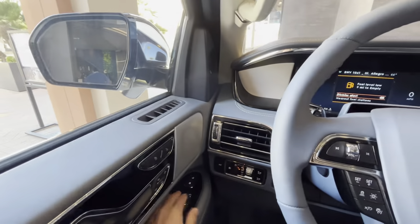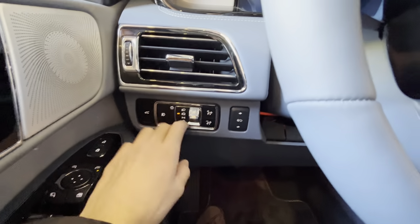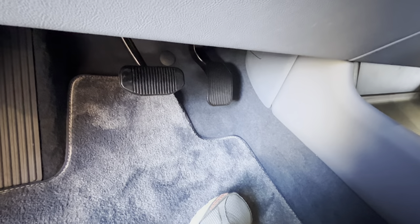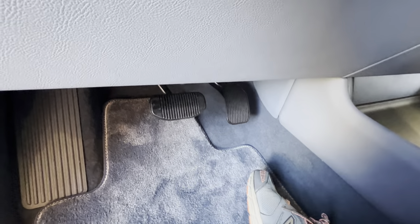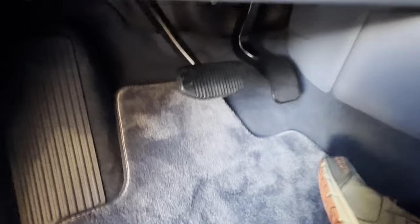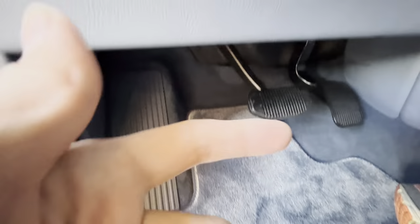Power folding mirrors, automatic tailgate lights that you can turn off, and adjustable pedals — truly a great feature to have. I wish Ford would implement this on every single Ford and Lincoln model. Every car automaker should include these pedals. I also wish the dead pedal here was aluminum.